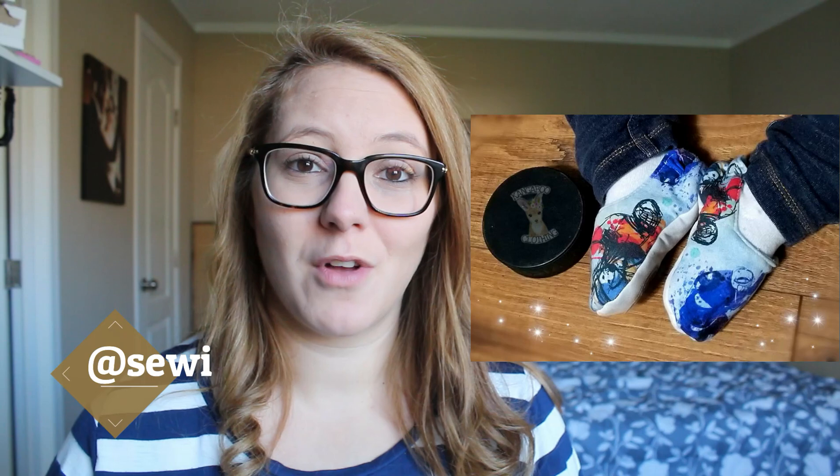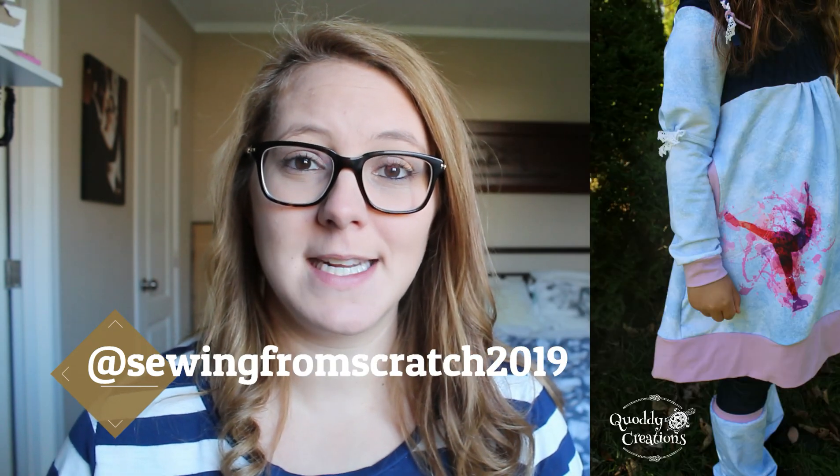At the time this video comes out, her first round of customs are either in or very close to being in, and retail is scheduled. I don't want to say an exact date but once I hear for sure, I will let you guys know on my Instagram page — make sure you're following me there at Sewing From Scratch 2019. The sports strike is awesome and I think you're going to be really impressed.